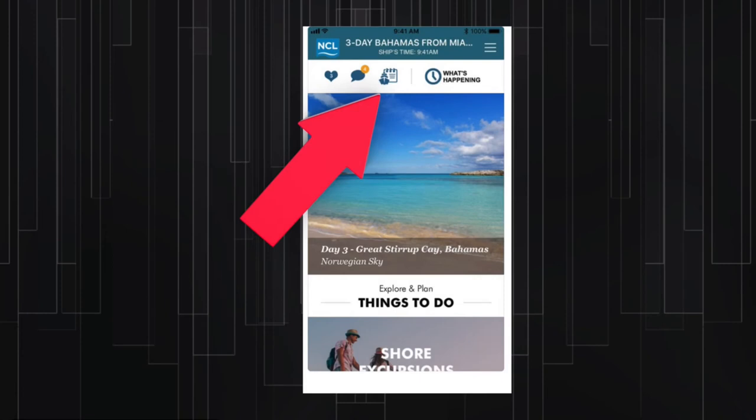In the on-board charges section, you'll be able to see all the charges that have been charged to your account while you've been on board, the minute they are charged.